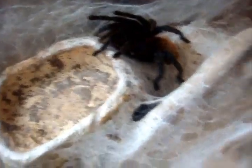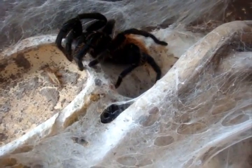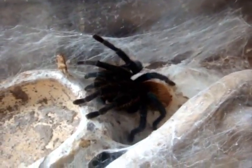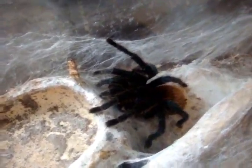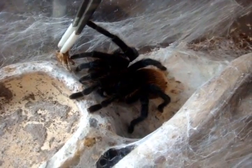Chromatopelma cyaneopubescens, green-bottle-blue mature female, Valencia. I think that was an attack attempt, but I think she's not hungry.